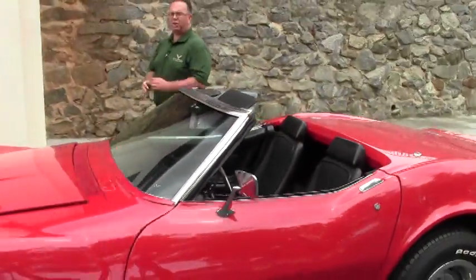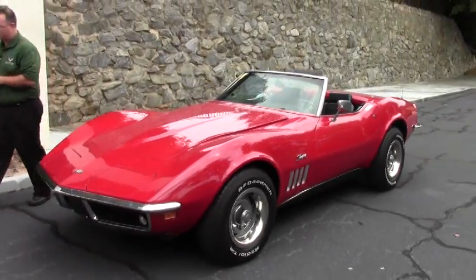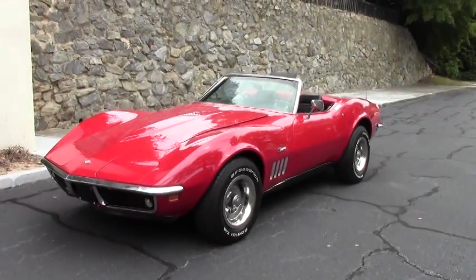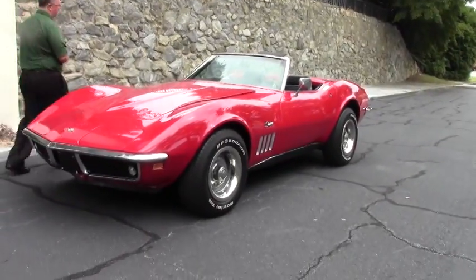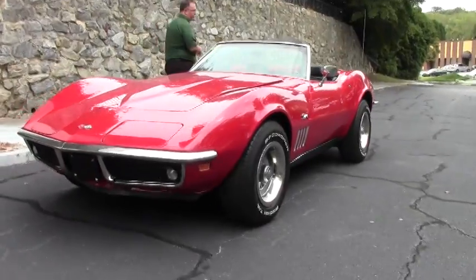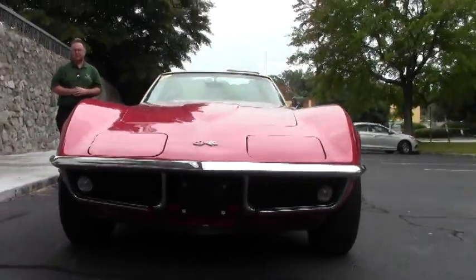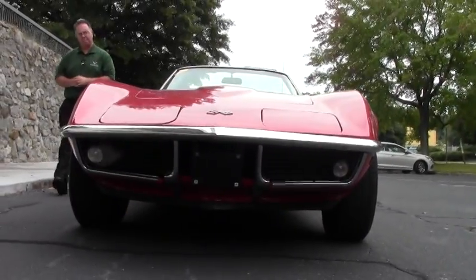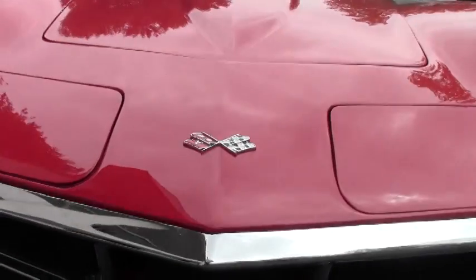Welcome back to Buy A Vet folks. This is John Ivankovic and today we get to take a look at an absolutely gorgeous third generation Corvette. This is a 1969 red, black interior, four speed, 350 cubic inch, 300 horsepower car. This is a numbers matching car with recent paint and interior and our tires are recent as well.